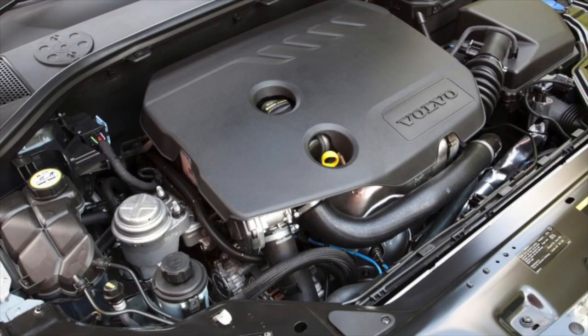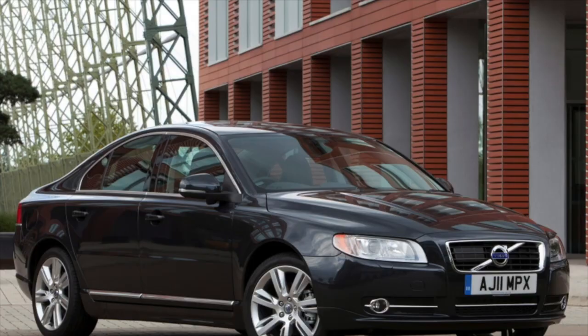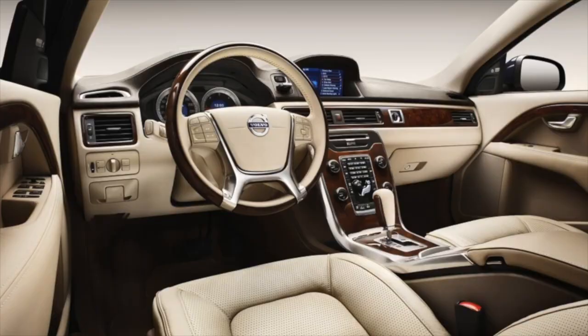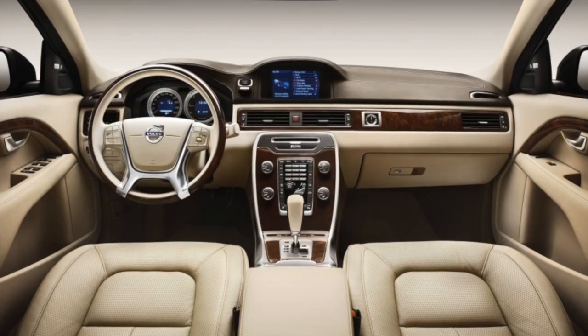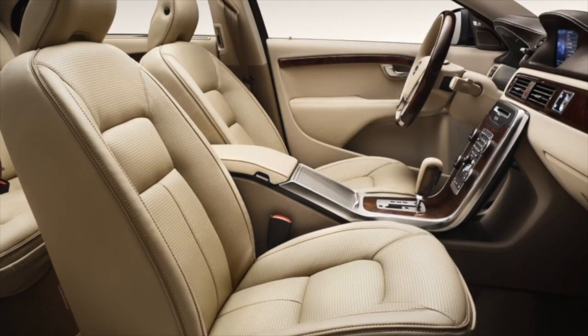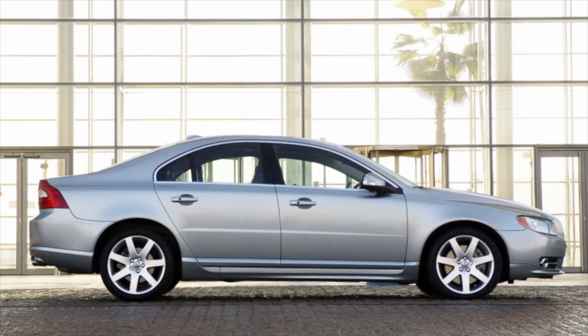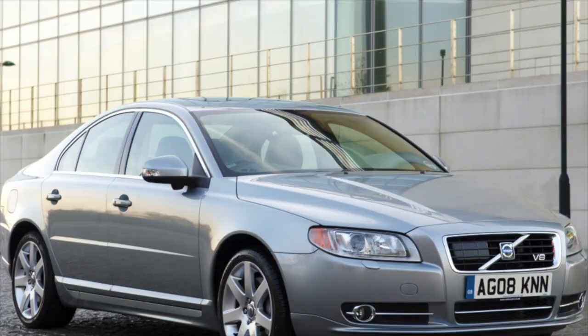Diesel versions of the Volvo S80 on the secondary market are catastrophically few. Sedans with a 2.0L Ford turbo engine are not visible either. The bulk of cars put up for sale have 5-cylinder gasoline engines under the hood — and this is great, because for example the unit with index B5254T12 has a real resource of 500,000 km. By modern standards, it's a cosmic figure. Moreover, the turbine in this engine can last as long as the engine itself.